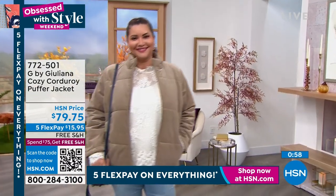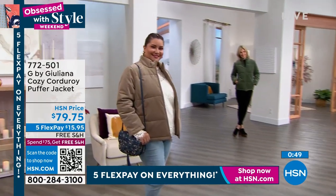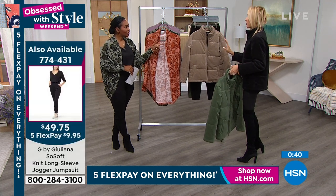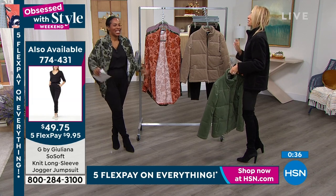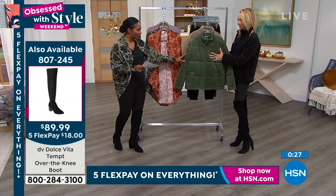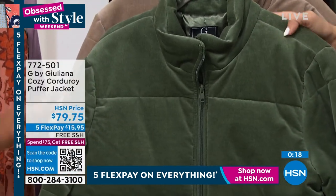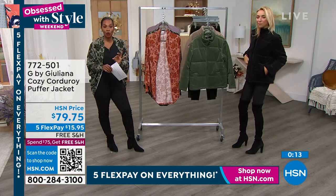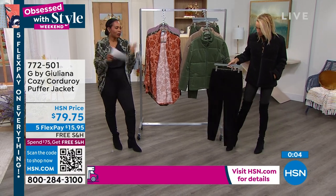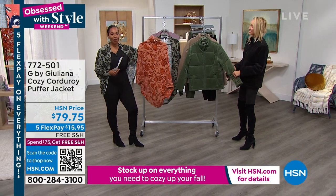In thyme green, desert taupe, or black — item number 772-501. Please go ahead and get the matching pants so you have a full amazing designer look you can wear together or with other things. We're going to take a quick break and give you a chance to keep shopping for the pieces we've seen so far, and there's so much more to come.